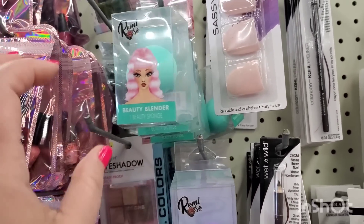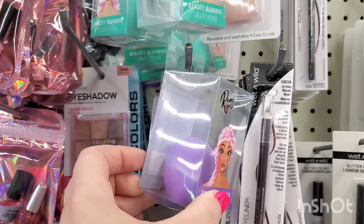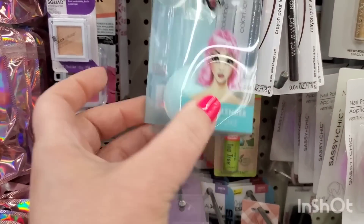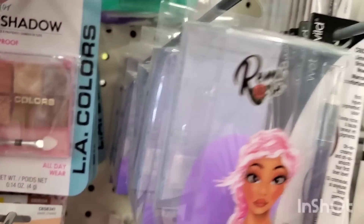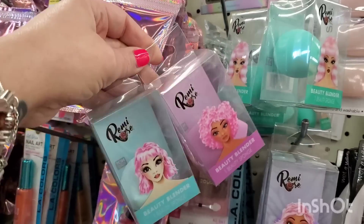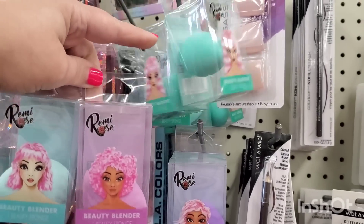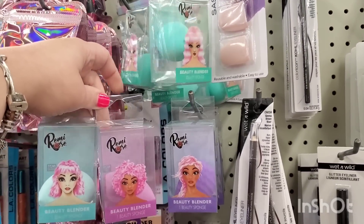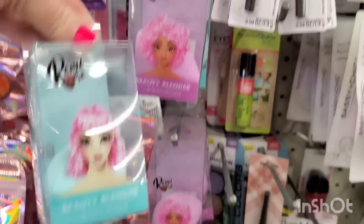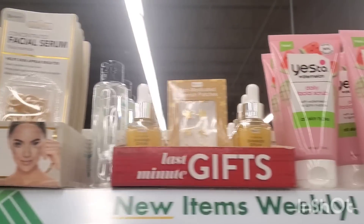The Remy Rose beauty blenders come in dark teal, dark purple, and lighter versions of a flat-bottom style — four in all. There's no new Remy Rose collection, just these boxed beauty blenders with cute pink-haired dolls on the packaging. I love how they always have pretty faces of women on the front. These are really cool for $1.25 because they're packaged really nicely.